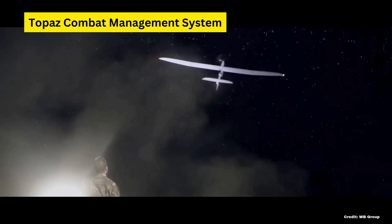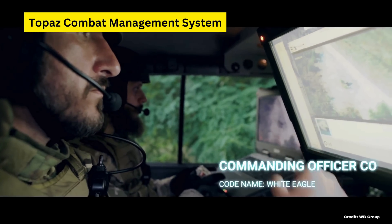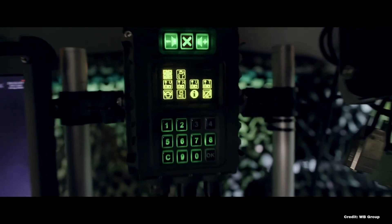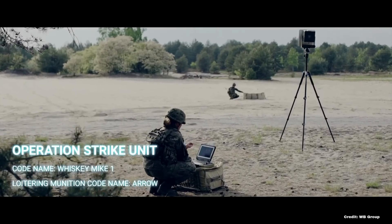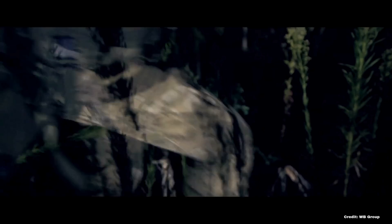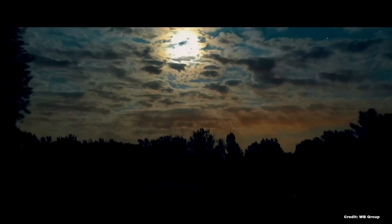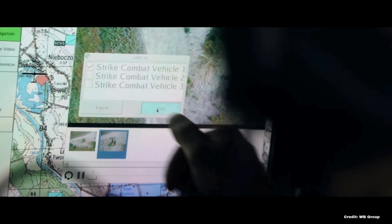An unsung hero of the Polish military is its domestically produced combat management system, the Topaz ICMS. Topaz started as a sophisticated artillery fire control system developed to enhance the efficiency and accuracy of Poland's artillery units. The upgraded system now serves as the nerve center for coordinating and managing fire support, integrating various sensors, drones, weapons platforms, and command posts. Topaz enables real-time data sharing and decision-making, allowing artillery units to adjust fire based on dynamic battlefield conditions. Its automated calculations for targeting significantly reduce the time between target acquisition and engagement, improving the responsiveness of artillery support.